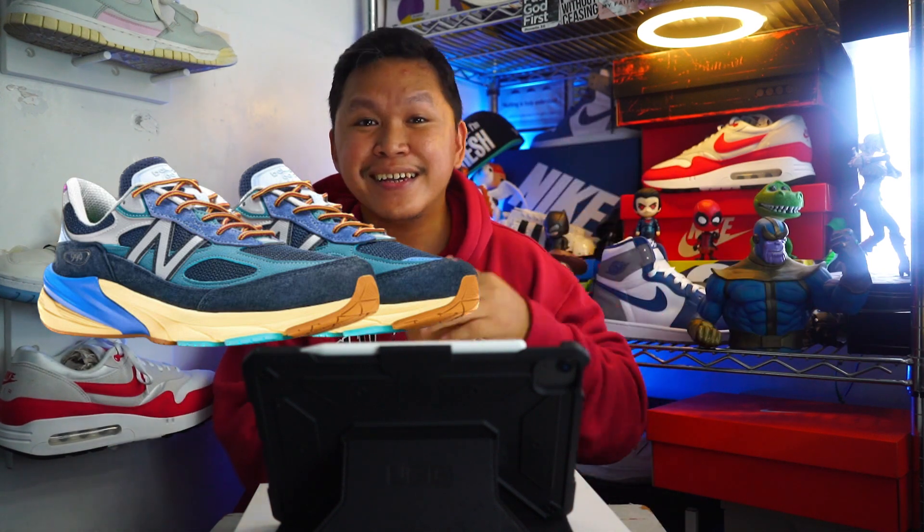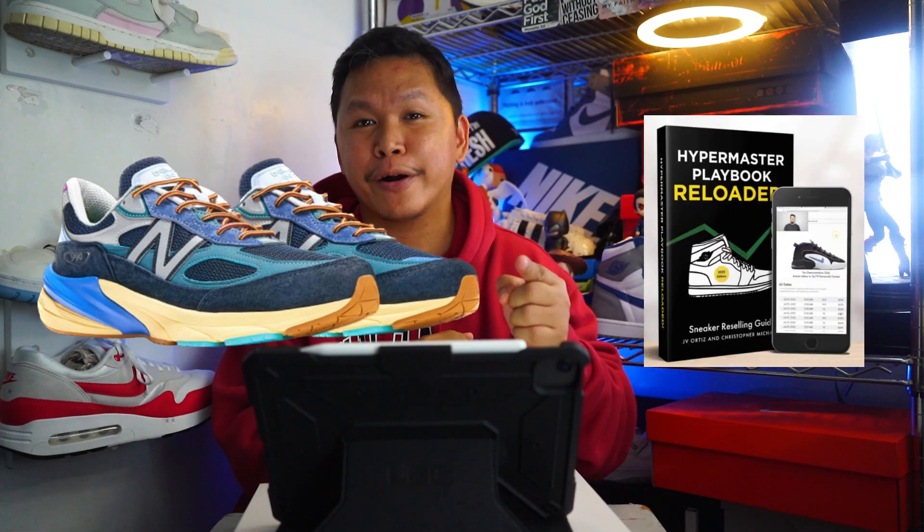If you want to learn more about reselling and how it works, the link is down below for our Hype Master Playbook Reloaded — you can learn more about how to make profit in the sneaker game. Check it out at snkflp.rs/hype.